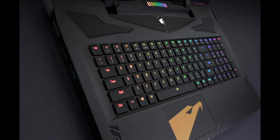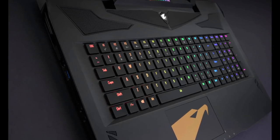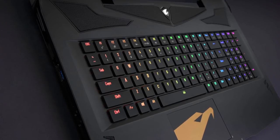It is also the thinnest 17.3 inch laptop with a mechanical keyboard. It has RGB backlit 16.7 million colors and uses brown switches. To complement the color scheme, it will have RGB lighting on four sides of the chassis, perhaps similar to that found on the Alienware system.